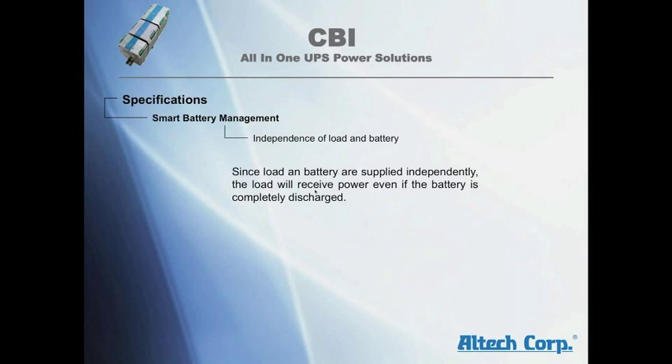Smart battery management: since load and battery are supplied independently, the load will receive power even if the battery is completely discharged. Even batteries with voltages close to zero can be recharged.